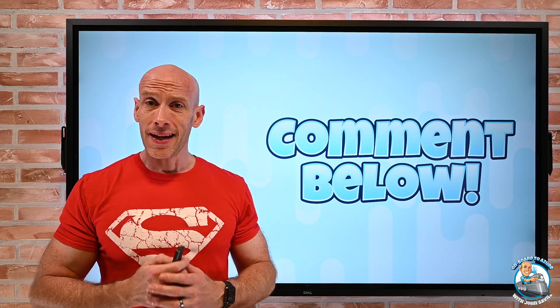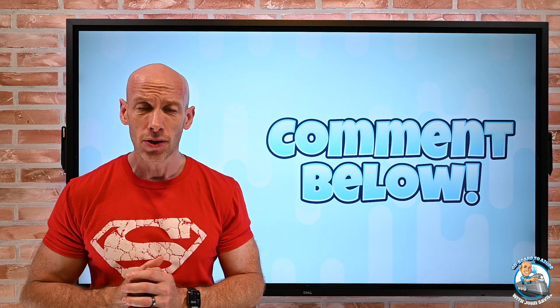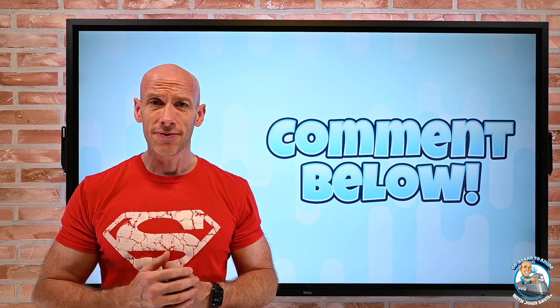So that was it — again, shorter than last week by a lot, but some cool things we should definitely take note of. Until next week, as always, stay safe and take care.